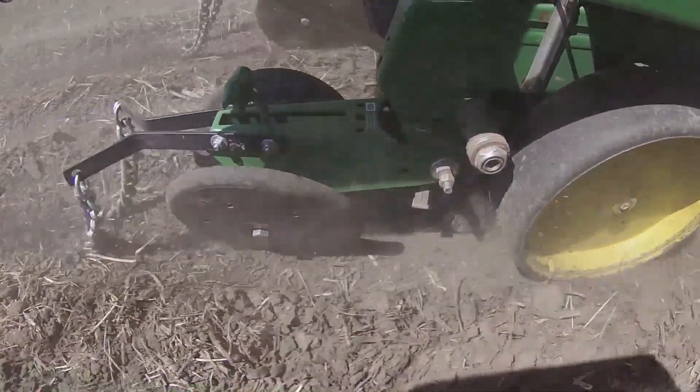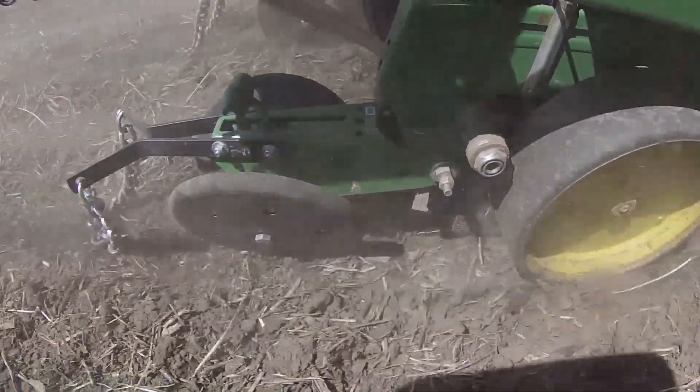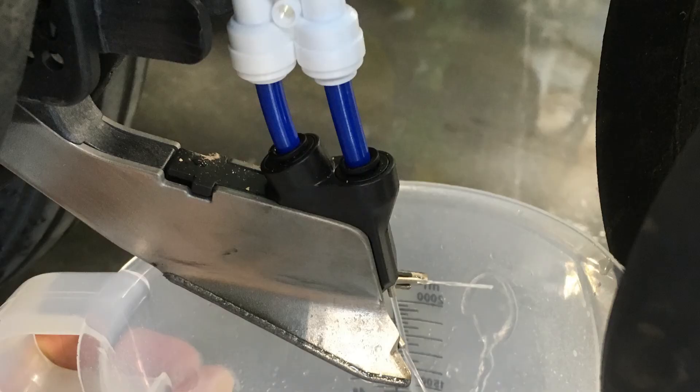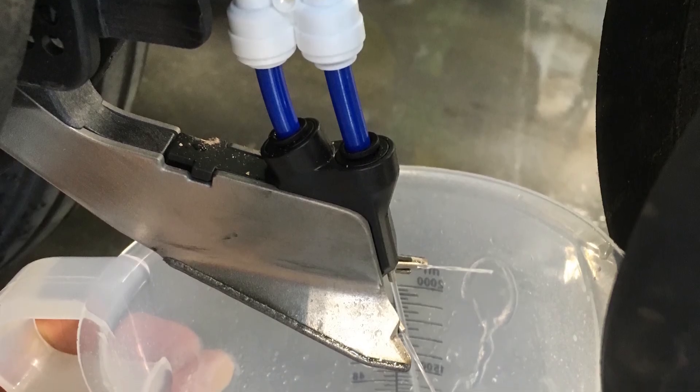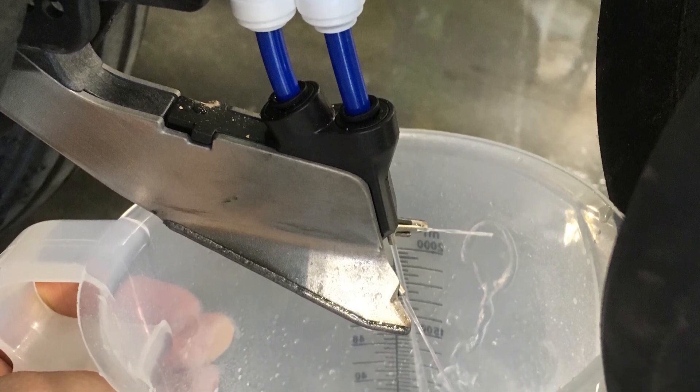We're using a starter fertilizer package that includes zinc and we have six different treatments. The FurrowJet contains three jets — the center one puts nutrients right on top of the seed, and the other two put nutrients about three quarters of an inch on each side of the seed.